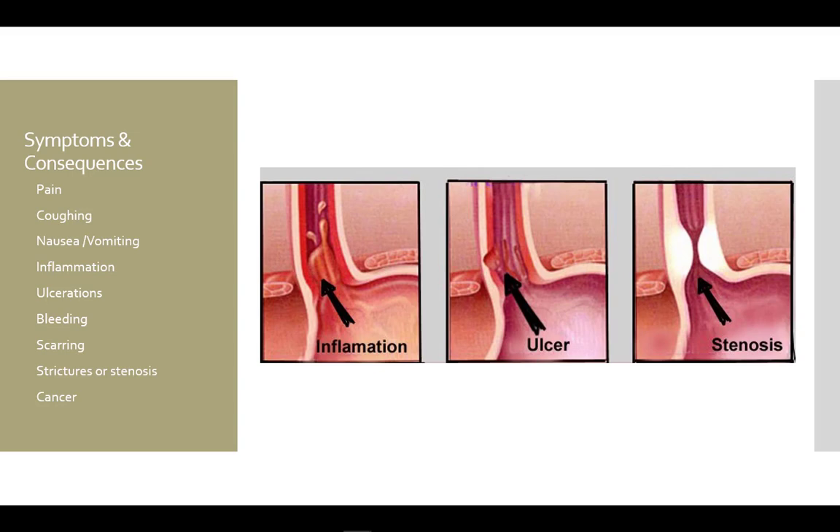With repeated or prolonged high acidity in the esophagus, it leads to inflammation, ulcerations, bleeding, scarring, strictures or stenosis, and risk of cancer.